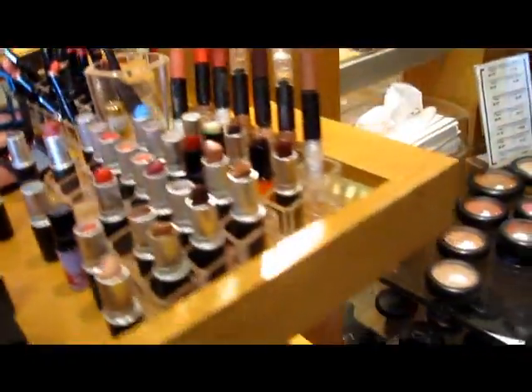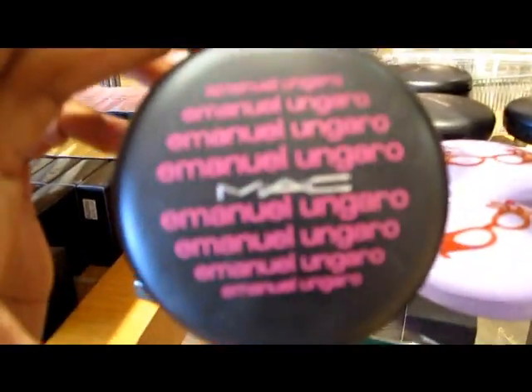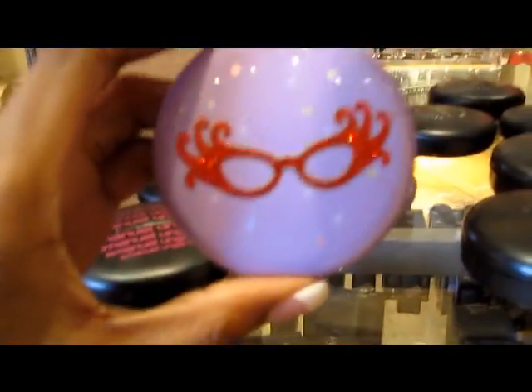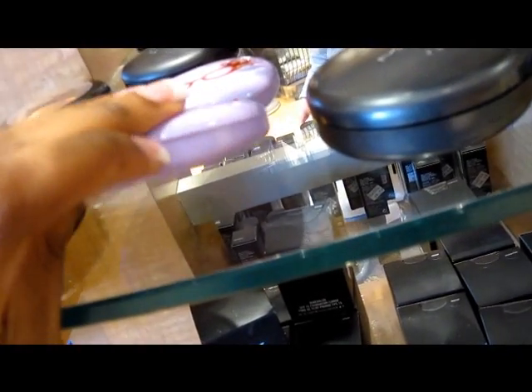If you notice, they're all really dark colors — these are what predominantly don't sell as well as the fair colors, so you usually always find those. But what I'm looking for is anything that is limited edition that's gone. Oh look, Emmanuel Ngaro — this is Flower Mist Dew Beauty Powder. That's really pretty. This is the Dame Edna Collection, and this is in Spectacle — never seen that before, but let's open it up and see what it looks like.